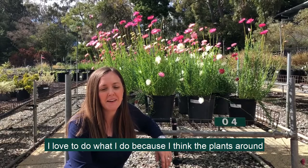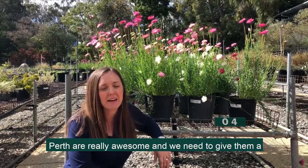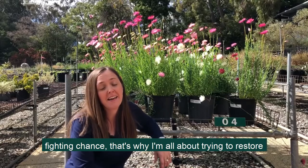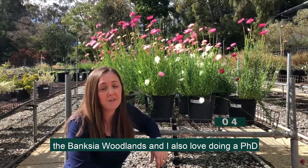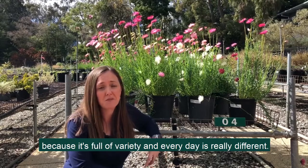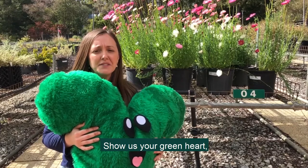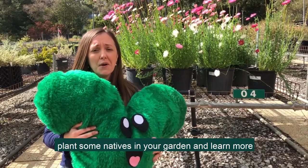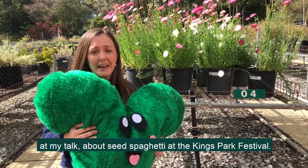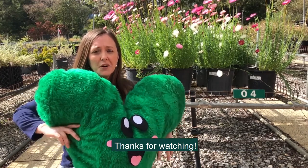I love what I do because I think the plants around Perth are really awesome and we need to give them a fighting chance. That's why I'm all about trying to restore the Banksia woodlands, and I also love doing a PhD because it's full of variety and every day is really different. Show us your green heart, plant some natives in your garden, and learn more at my talk about seed spaghetti at the Kings Park and Botanic Gardens Festival. Thanks for watching.